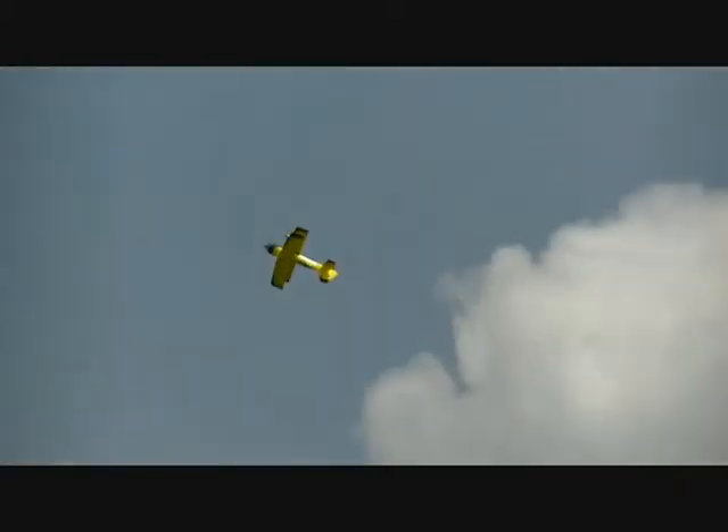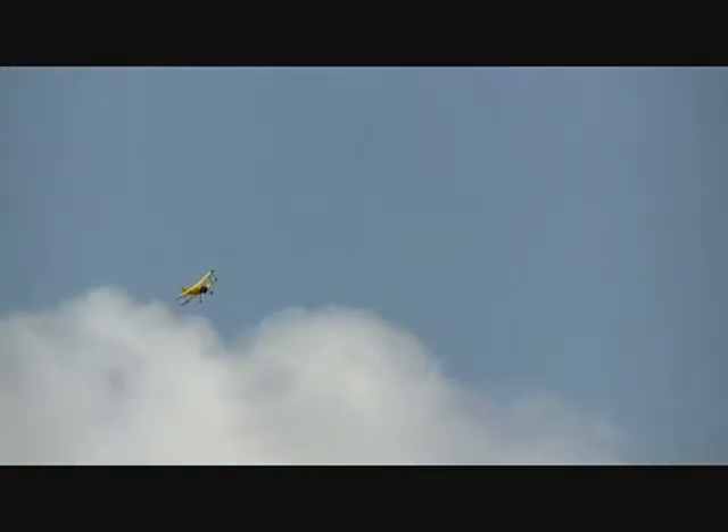Oh man, hardly any wind over there at all — very little. Got to get you a couple of flybots here, Bill.